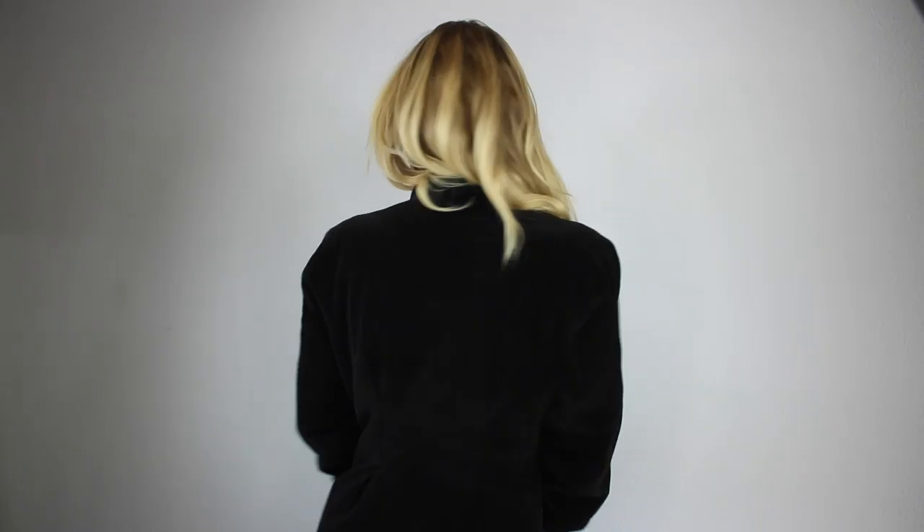Lequel des quatre fantastiques? Je suis l'homme élastique, qui s'éloigne d'un claquement, reprend sa place en un instant.